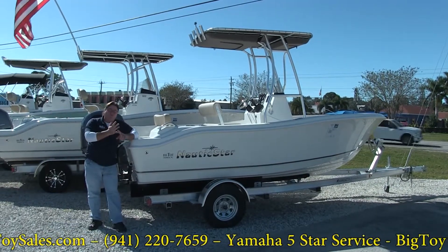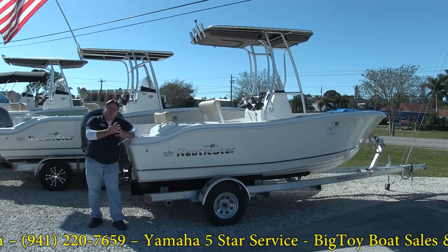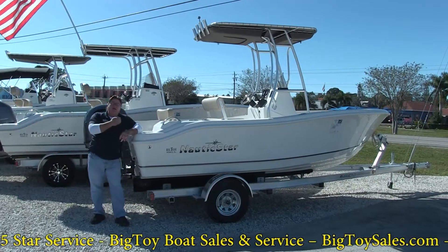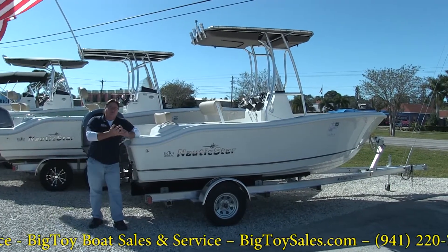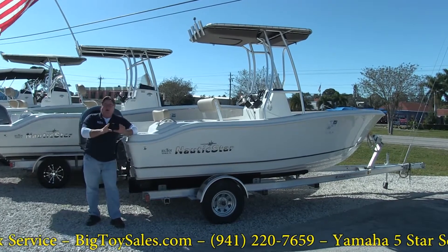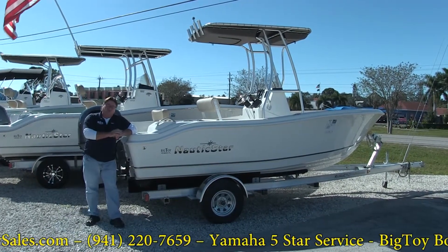We're also going to — if you buy it before Christmas, there's a Christmas present to you. We're going to do a three-year front-to-back warranty on the boat. We're going to give you the six-year warranty on the Yamaha, and again that will all expire at the end of day December 24th, Christmas Eve.